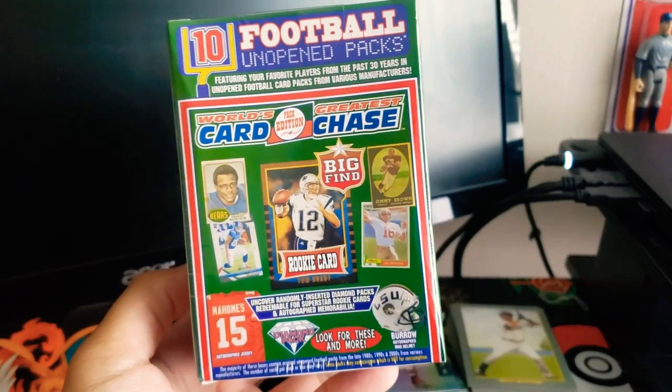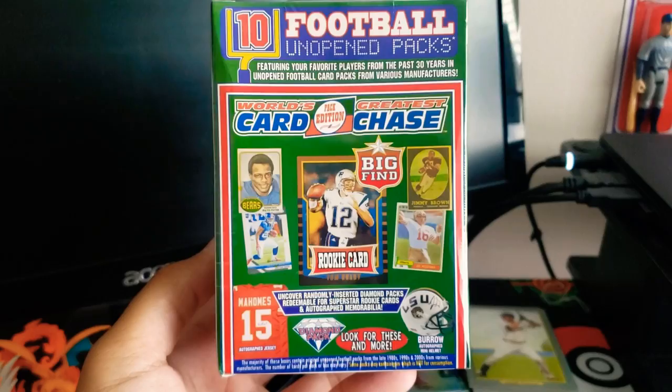Hey everyone, welcome back to Nick's Cardboard Closet. It's been a while since I've recorded a video, but I am back and I am with something a little different for the channel.